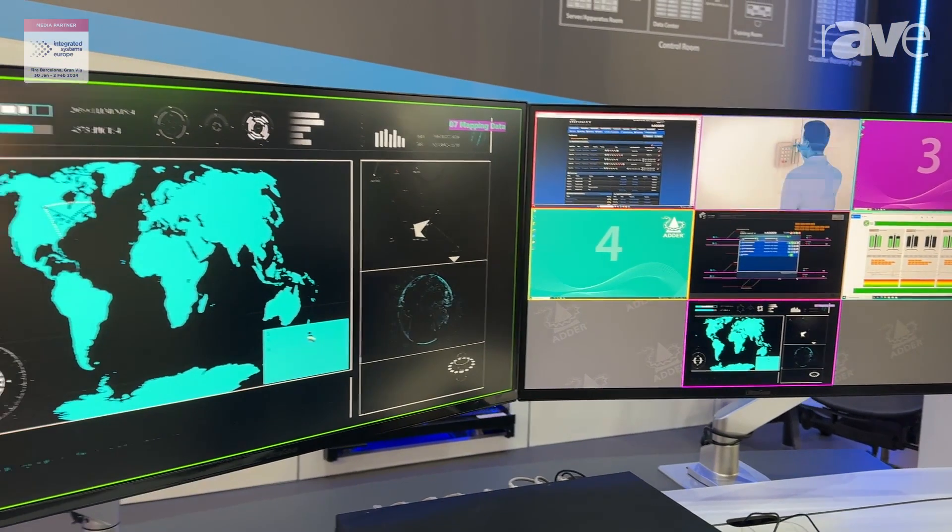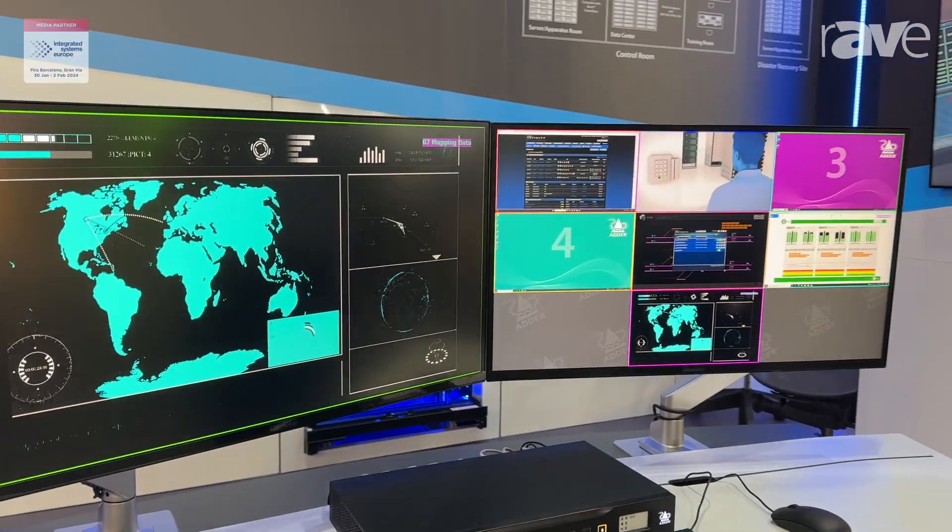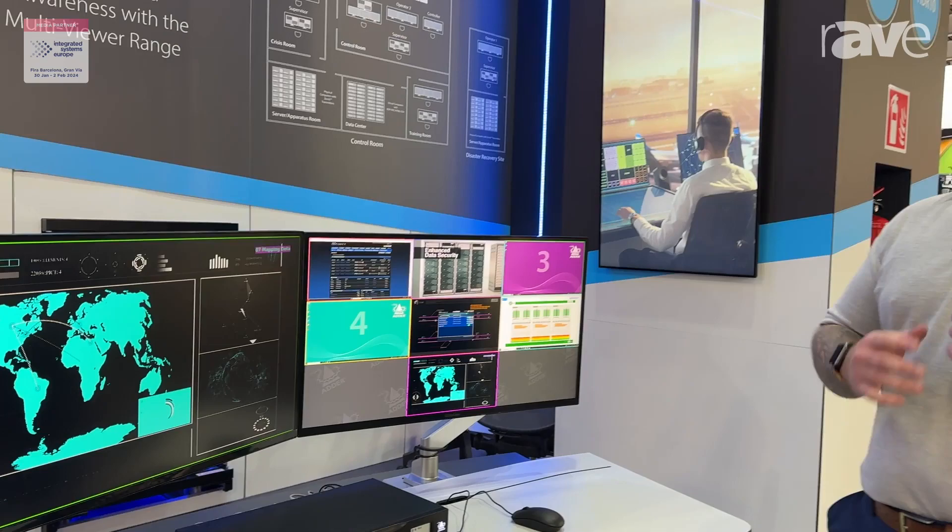If you'd like to come and have a look at this, we are at ISE 2024 in Hall 5. Otherwise, you can look at ada.com and find all of our product solutions on there.